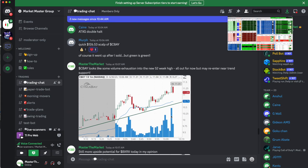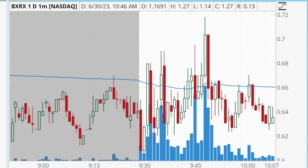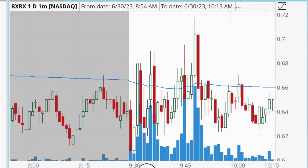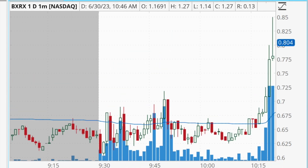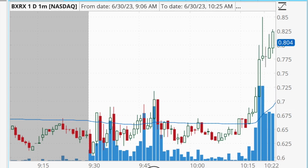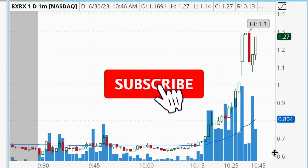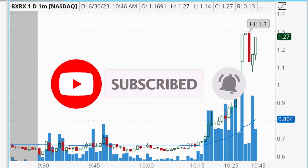Noticing this pattern with BXRX, I posted 'still more upside potential for BXRX today' as it was consolidating around VWAP at about 66 cents. At the same time I took a starter position of 5,000 shares at a price of about 67 cents. Sure enough, the volume started to pick back up significantly — it finally had a clean breakout through the 70-cent area, ripped back up through the pre-market highs, and ended up hitting a high so far today of $1.30, running almost 100% from that post in the Market Master group. I locked in $425 in profits on that trade.